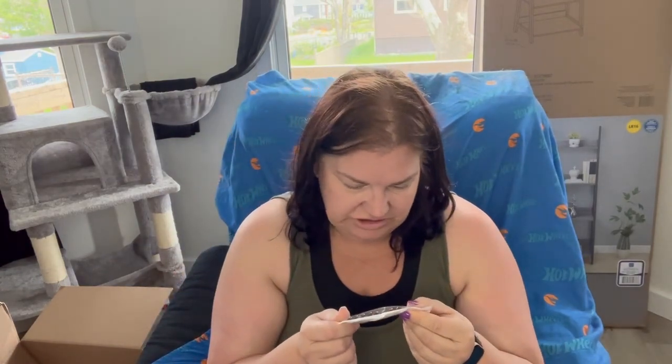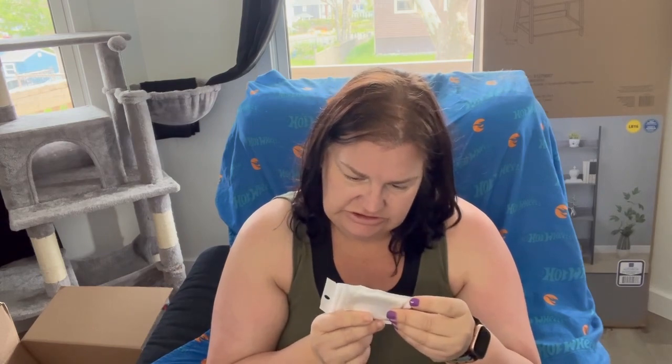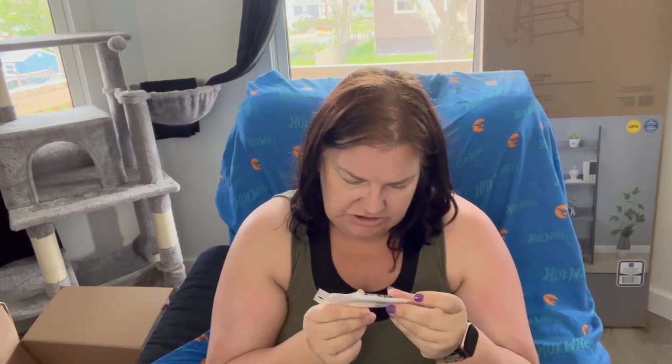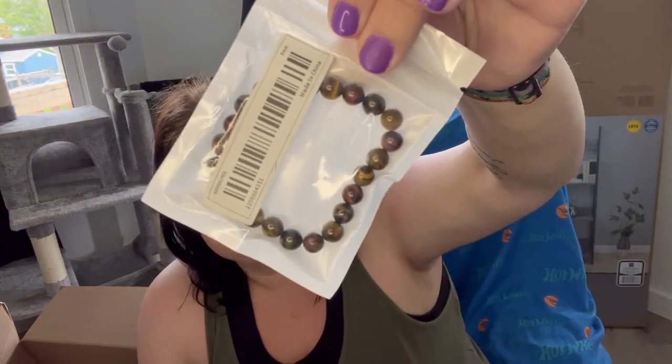The next thing I got is a bracelet. I don't know what kind of stone this is — I want to say tiger. I'm not going to open this because I think I bought this for Justin. It's a tiger bracelet. Probably paid $1.99 for it.